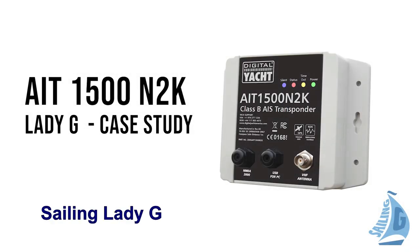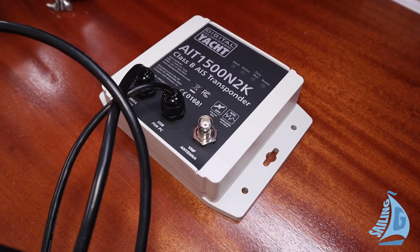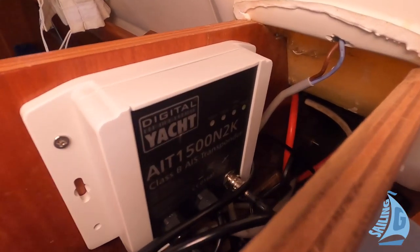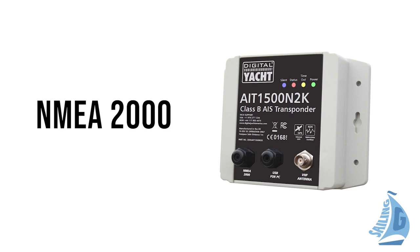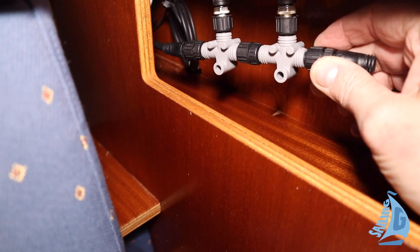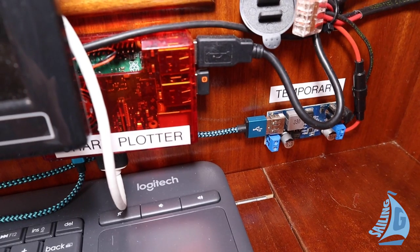Hi folks, it's Owen here from Sailing Lady G. Here are some thoughts on why we chose this particular solution for our AIS. There were three factors at the time: networking, capability, and cost. This is a Class B AIS transponder, which means it sends and receives AIS packets of data. This was really important for us because we wanted to be seen, and to see, other boats. Refitting all the electronics on Lady G gave us the opportunity to network devices together. As a result, this transponder allows us to send AIS data around the boat, making it very easy to plug in different devices. And it's a very simple install, because the power for the transponder is fed directly from the NMEA 2K network, which also powers other devices.